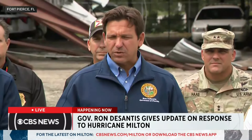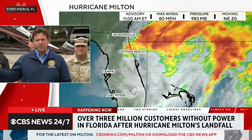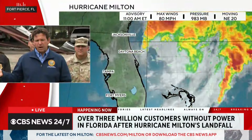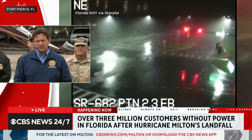The governor stressed that local governments are responsible for debris removal, calling the state's intervention an extraordinary circumstance. He expressed frustration that the debris reimbursement system disincentivizes urgency, sometimes leaving debris around for a year. He hopes better alignment of incentives with FEMA will allow local contractors to clean up faster. He also noted that while storm surge was not as high as in other storms, this storm likely caused more tree damage due to its wider wind footprint and more tornadoes than Helene.